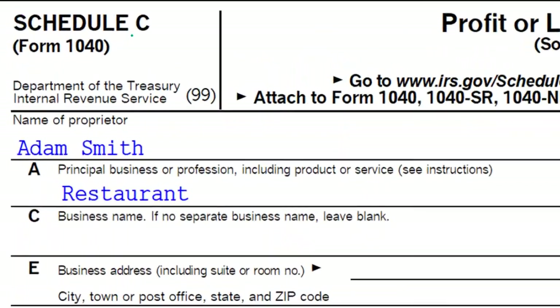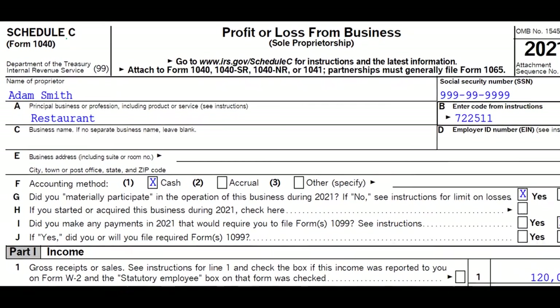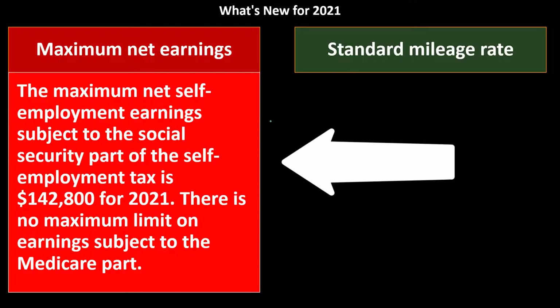Here's the Schedule C — profit or loss from business — which flows into Schedule 1. This is, in essence, an income statement. So what's new for 2021? We have the maximum net self-employment earnings subject to the Social Security part of self-employment tax, which is $142,800 for 2021.